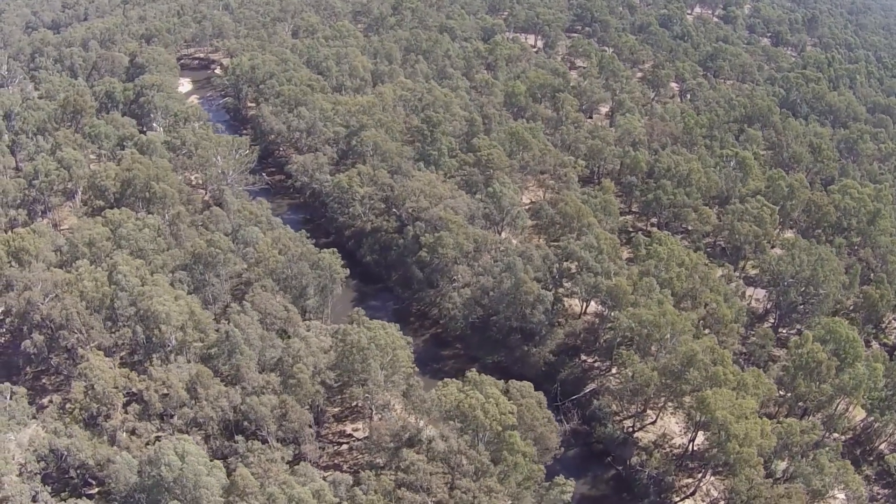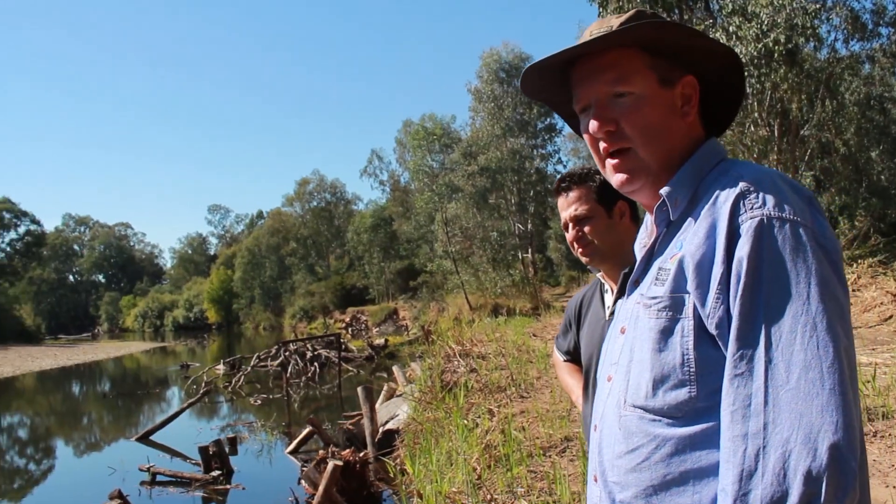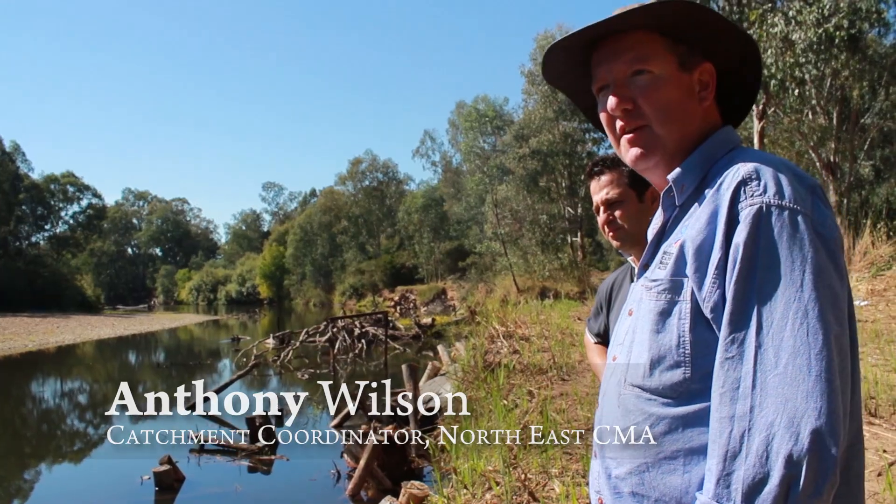The lower Ovens is a heritage river, only one or two in Victoria. We've got some fairly healthy populations of Murray and trout cod through this particular area.